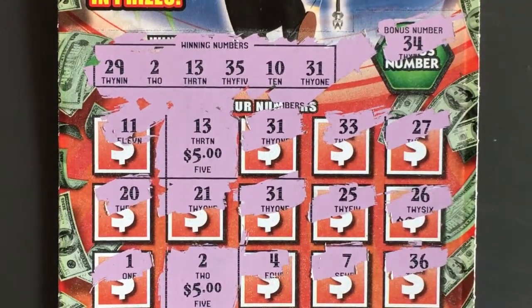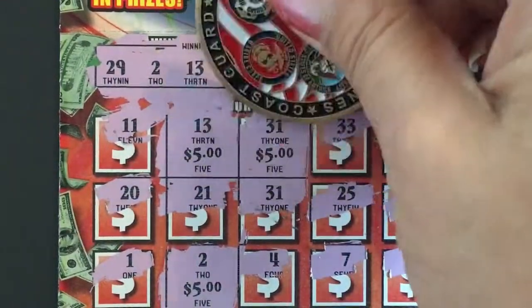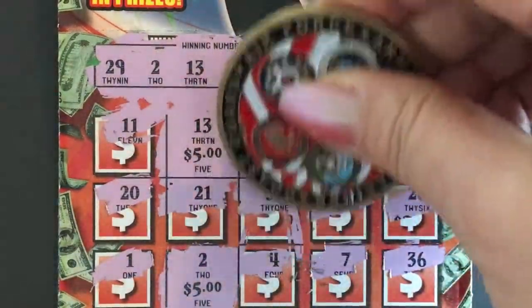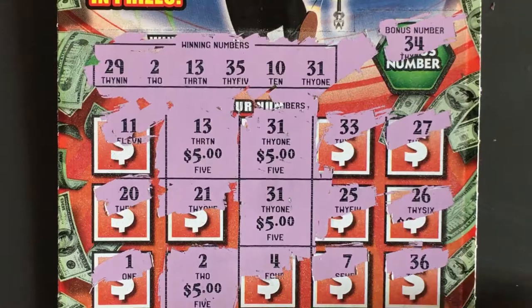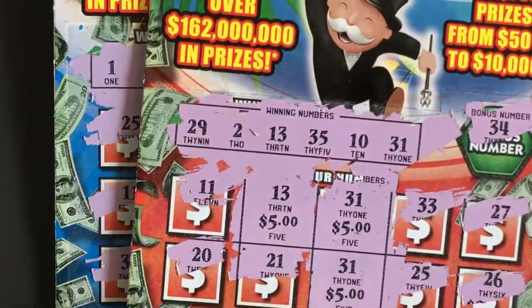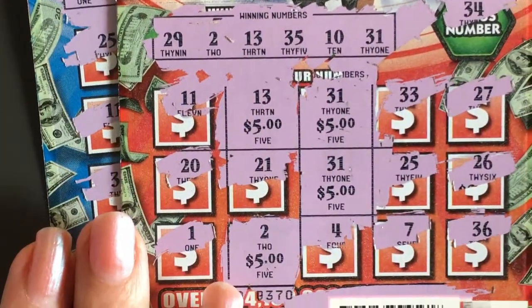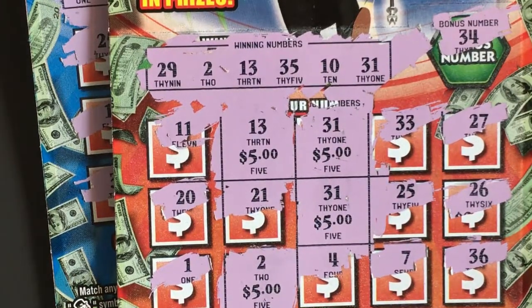All right, let's scratch these and find out what we have. Five more dollars — so that's 5, 10, 15, and the last one: 20. So this is a double-up ticket. This was a session of $15 spent and it paid me back $20, so that is good. Thank you — hope you're having a great day, bye bye!